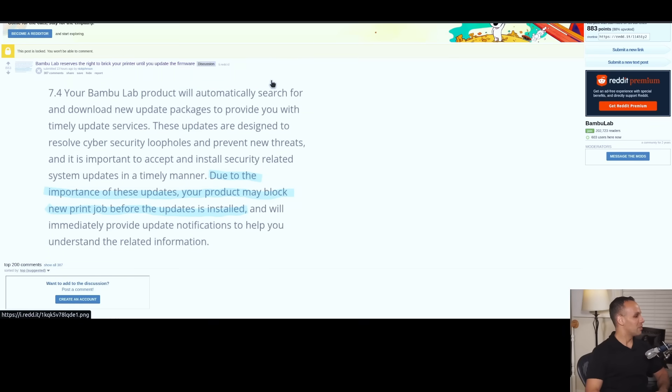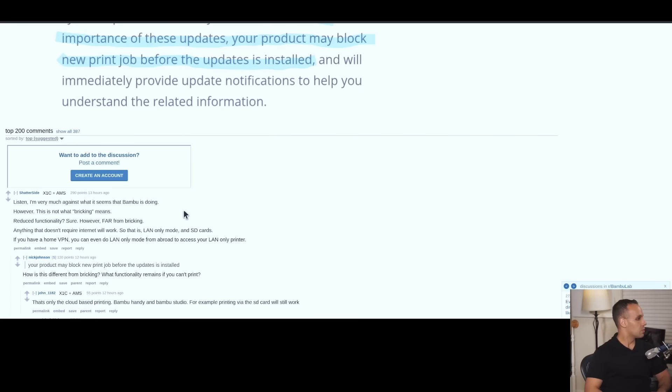And we'll immediately provide update notifications to help you understand the related information. I'm very much against what Bamboo is doing. However, that is not what bricking means — reduce functionality, sure, however far from bricking. Anything that doesn't require internet will work, so that is LAN mode only and SD cards.